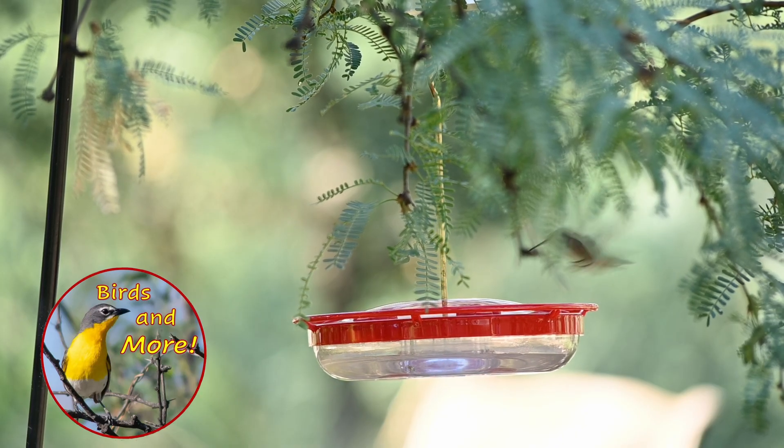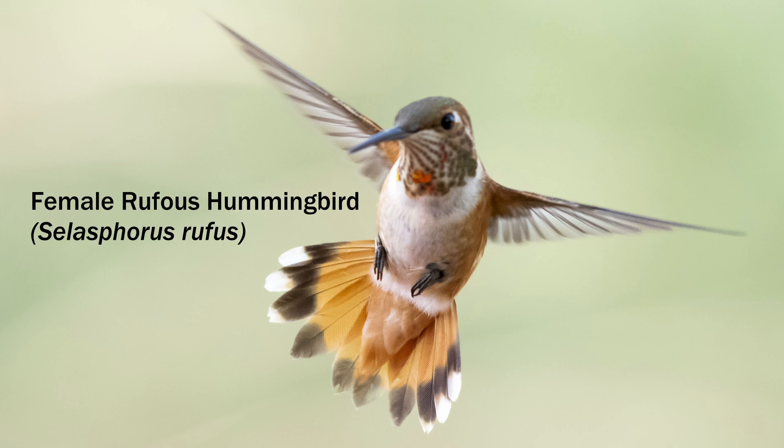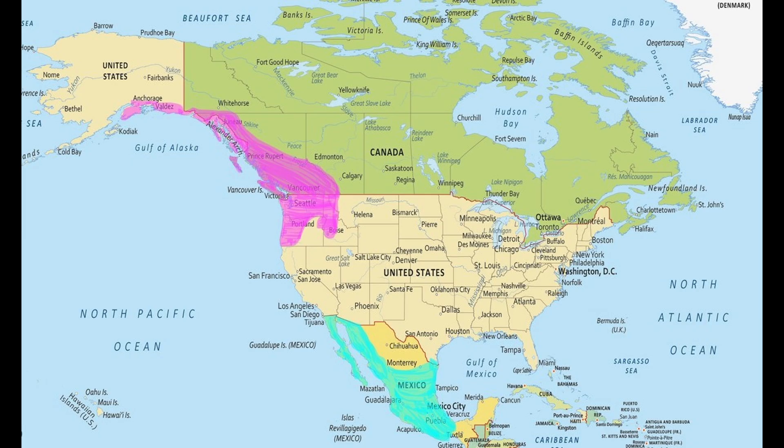How did they accomplish this amazing feat, and why? In this video, we'll look to the rufous hummingbird for some answers and examples. Why the rufous? Well, it's my favorite hummingbird. How do hummingbirds migrate such great distances?